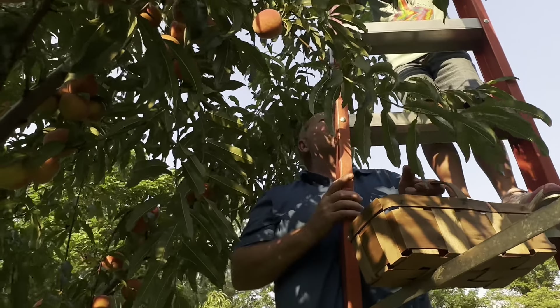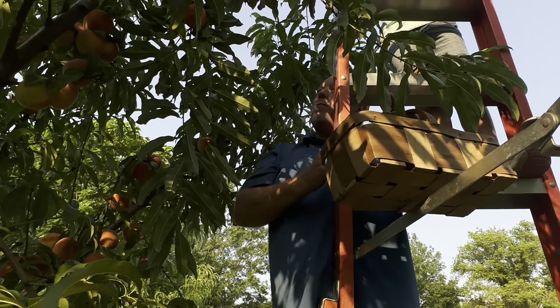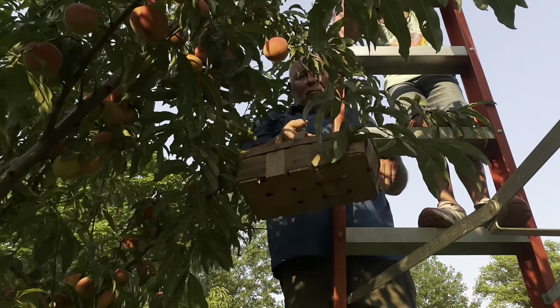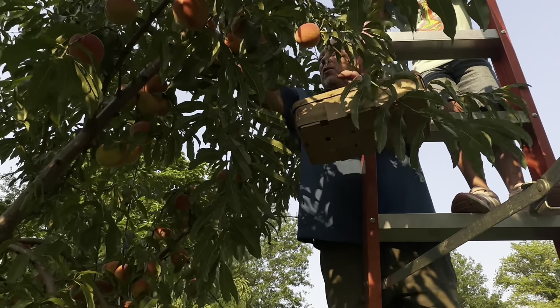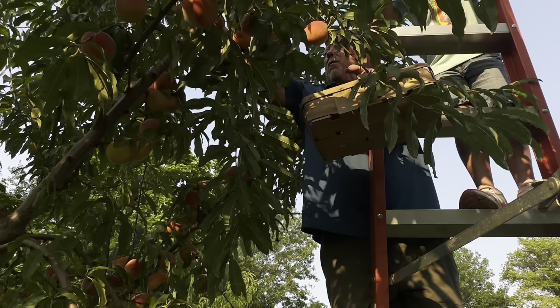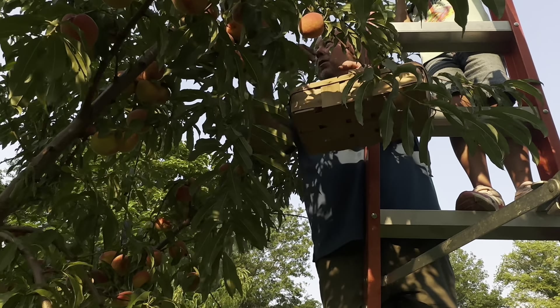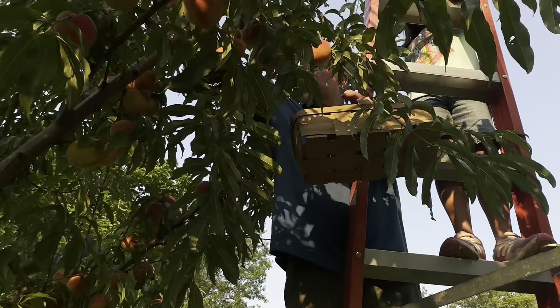Even though we have an electric fence around this, the raccoons can smell these. And the ones that know what these are, the fence won't stop them — they come through anyways. So we're getting all the ripe ones, and we'll be canning these tomorrow. We'll let them sit for a night and then we'll can them.